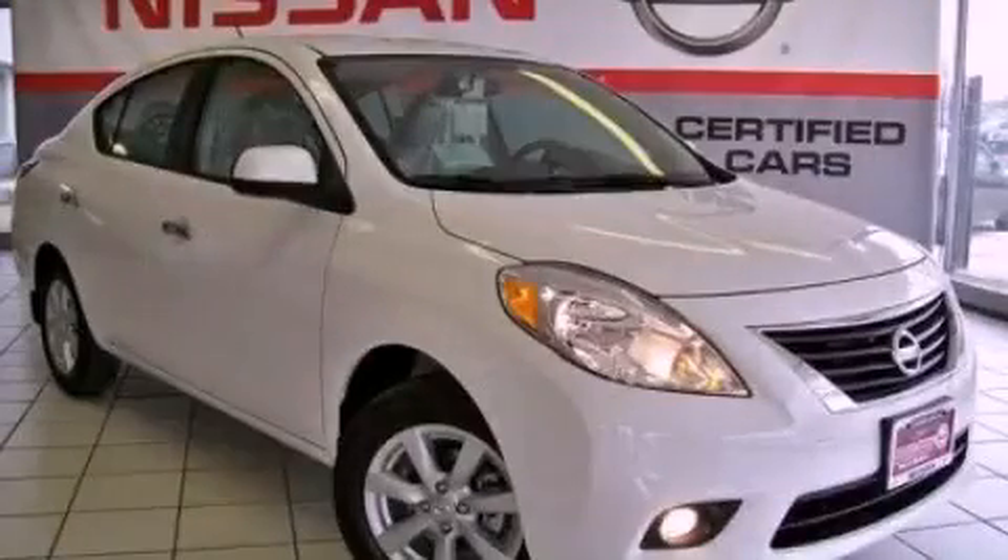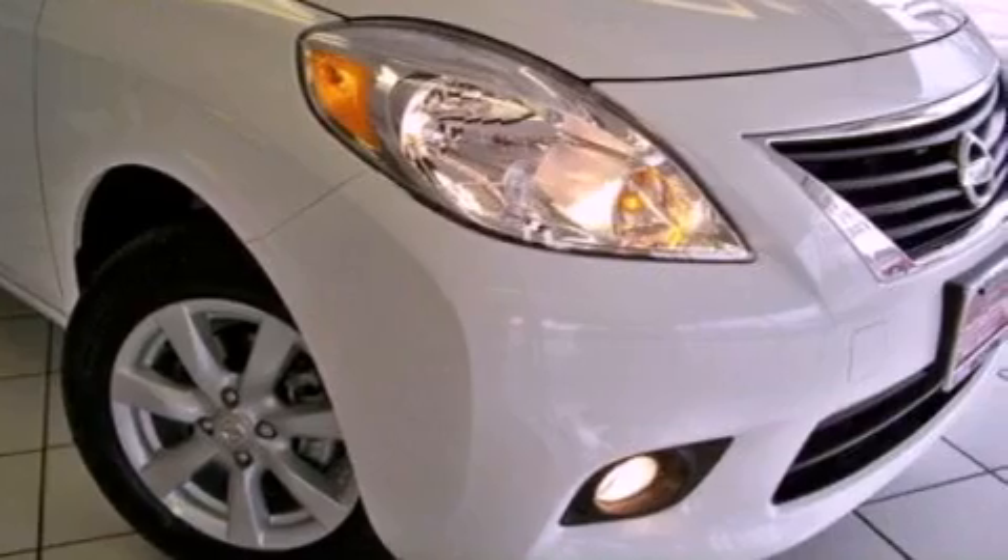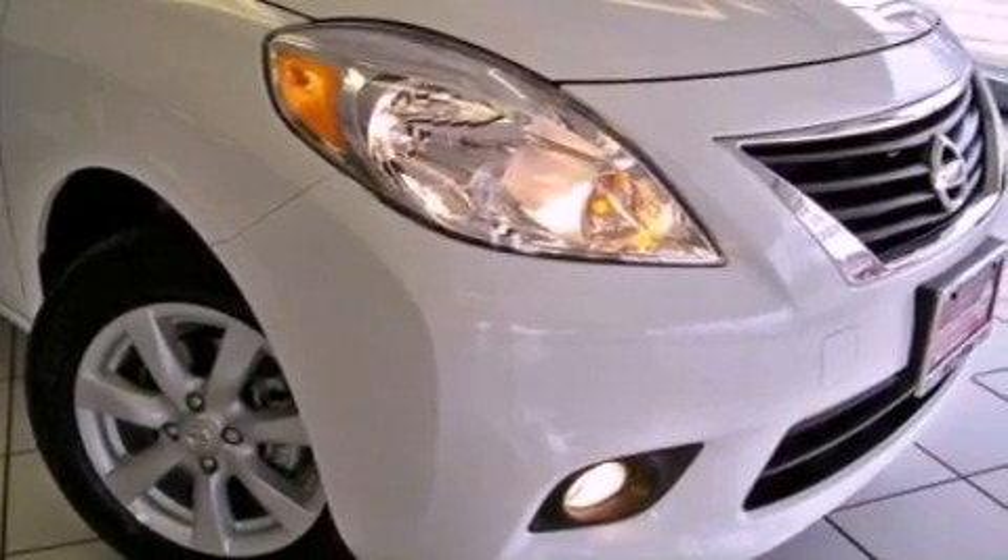This is a brand new 2012 Nissan Versa. It has a 1.6-liter four-cylinder engine and a continuously variable transmission.